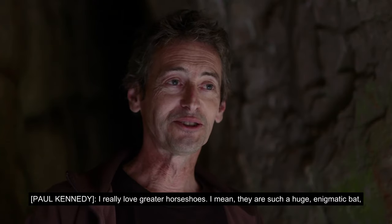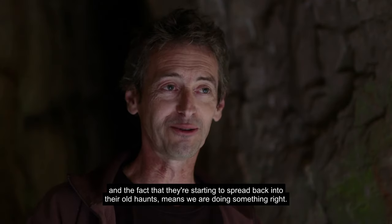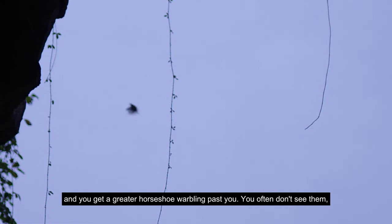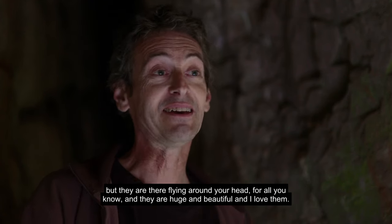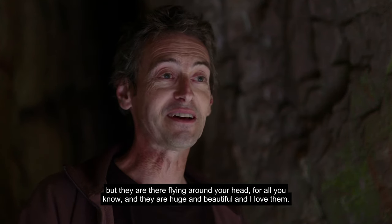I really love greater horseshoes. They're such a huge, enigmatic bat, and the fact that they're starting to spread back into their old haunts means we're doing something right. It's always a great surprise when you're out and about with a little detector and you get a greater horseshoe warbling past you. You often don't see them, but they're there flying around your head — huge and beautiful.